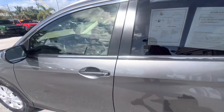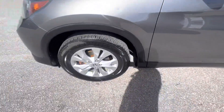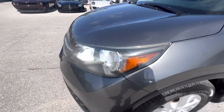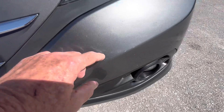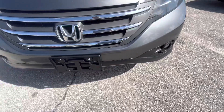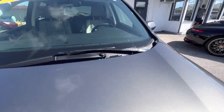Everything looks good. There's a little teeny nick on the bumper there, and a couple of little teeny stone chips — they're only pin-tip size, not even the size of a pinhead, just a little teeny nick. The hood looks really good up here.